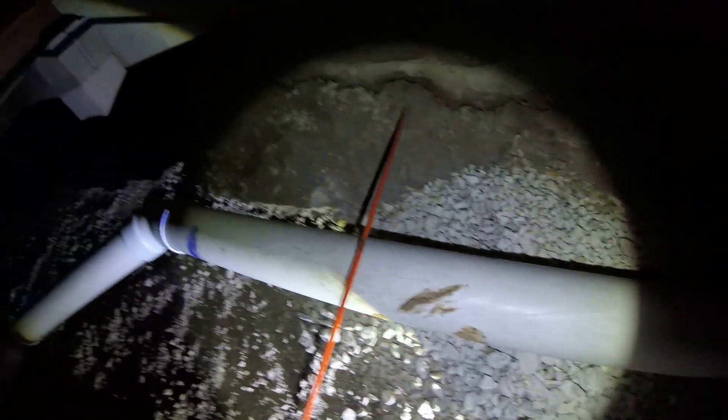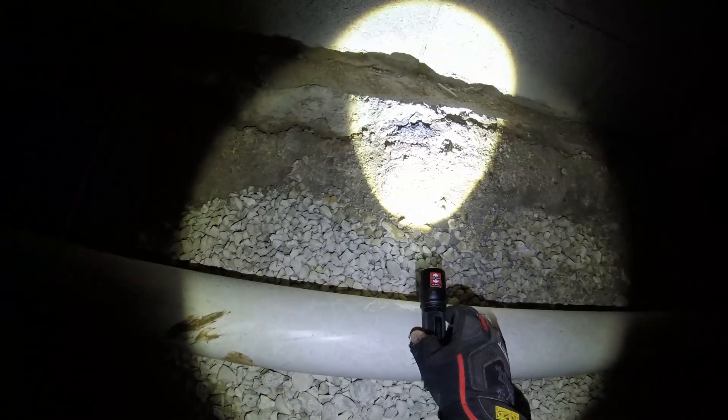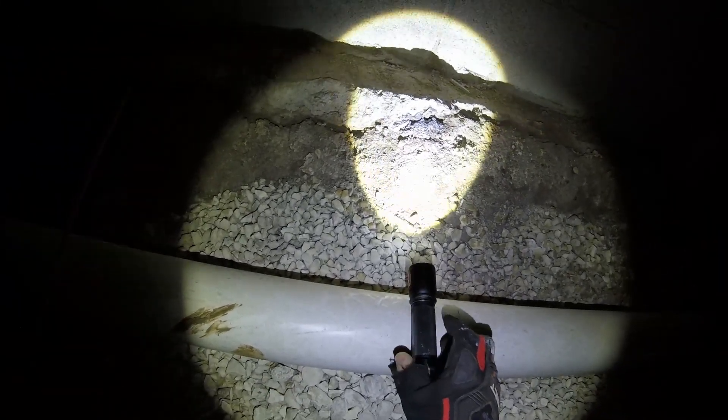Eventually cast iron reaches the point where you have to update it. Here's the updated PVC line, and I notice it appears to be back-pitched. A crude test: I roll the flashlight to see which way it goes — it rolled left, and it's supposed to roll right, so it is back-pitched. However, this pipe would actually need to be about six inches back-pitched to create a real drainage problem.